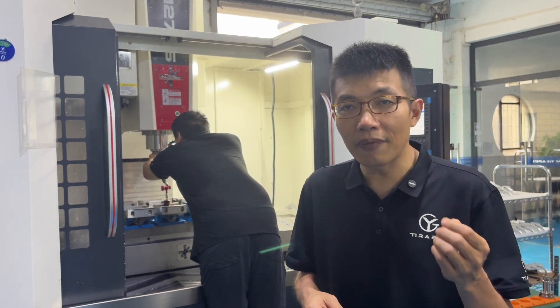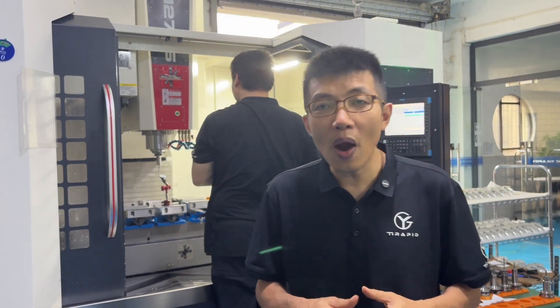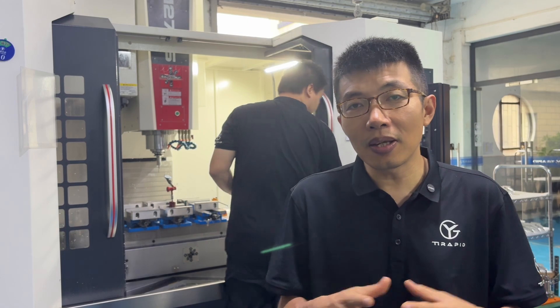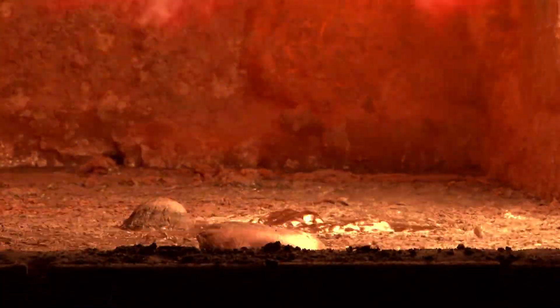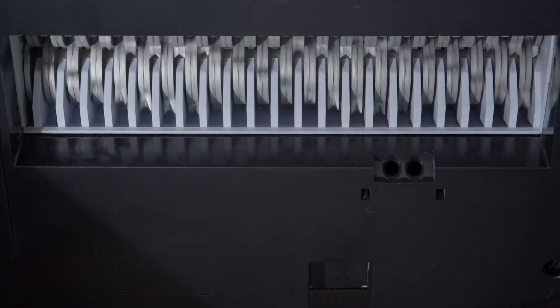Aluminum alloys like 6061 and 7075 get heat treated too — at 530 degrees Celsius and 480 degrees Celsius — to gain strength. But overheating, like 6082 at 600 degrees Celsius, causes grain growth and drops strength. Quenching helps keep those grains small and strong, which is crucial for aviation parts. Conclusion: heat treatment is a balancing act — hardness, toughness, and stability all matter.